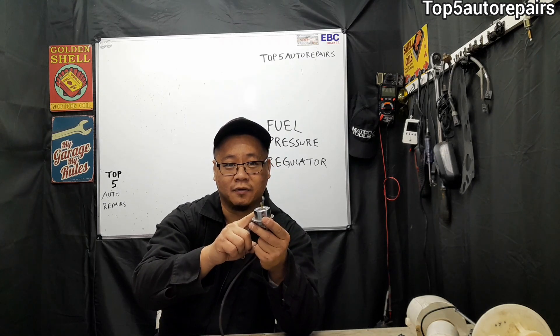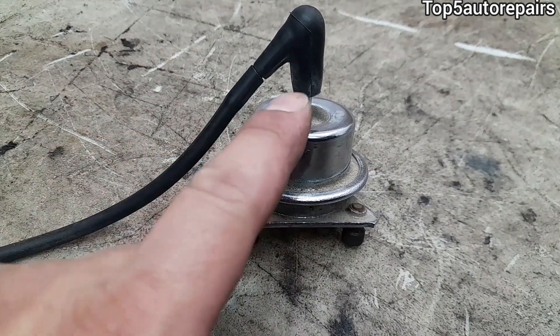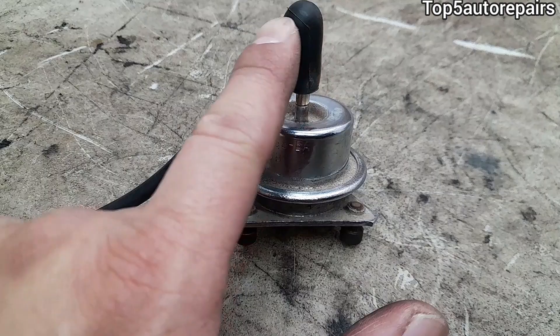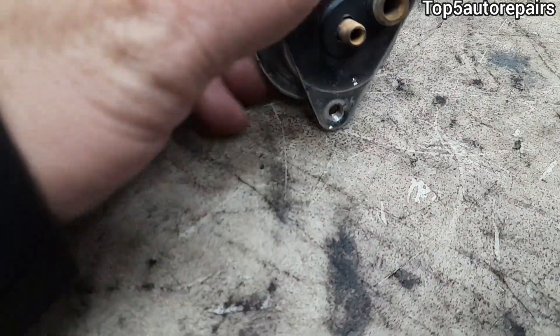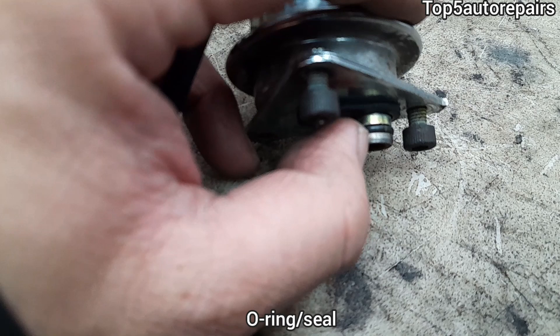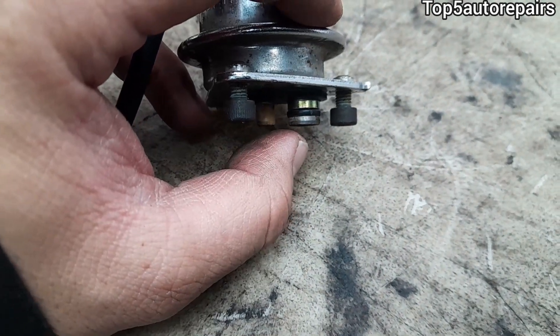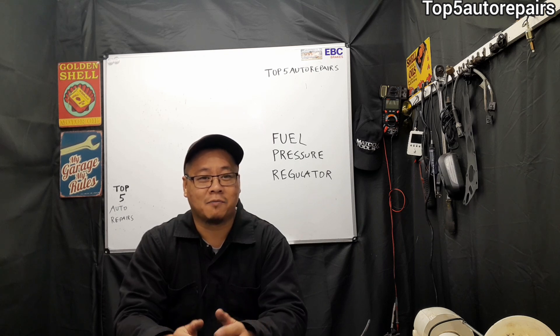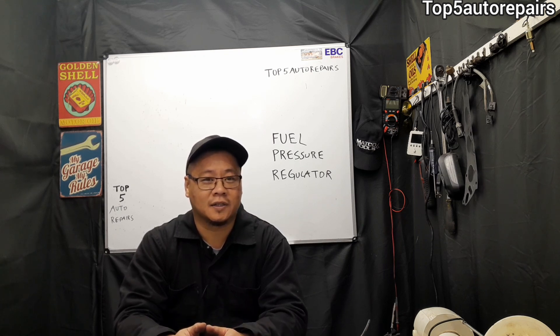If that's the case, you should replace it. Before condemning the fuel pressure regulator, make sure that the fuel line is not loose, make sure the fuel line is not cracked, and also make sure the seal on the fuel pressure regulator is not cracked or broken. If you have a bad vacuum leak, make sure to fix that issue first. I hope you found the lesson useful — thank you for watching, and subscribe.